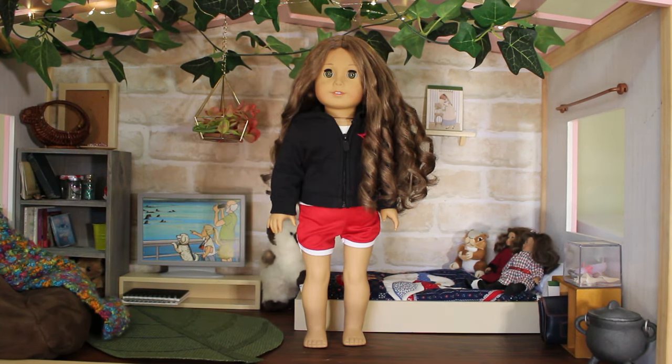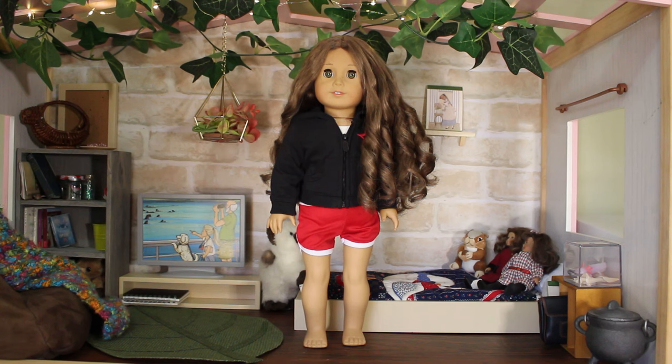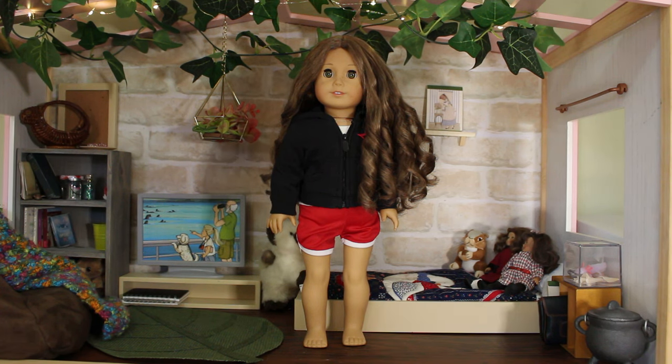Next up we have Jude. Jude is wearing some very comfy clothes. She's got some Basil Mentos brand shorts which say Basil Mentos across the butt. She's wearing an American Girl Place Los Angeles hoodie and a basic white t-shirt underneath, and no shoes because she is in full comfy mode. She has been chilling on the couch in the dollhouse all week and looks so comfy and cozy.